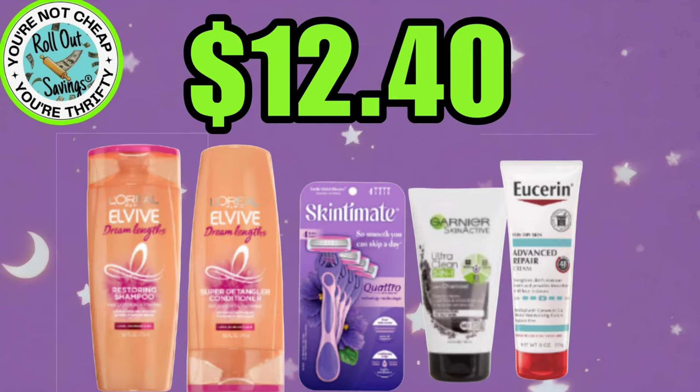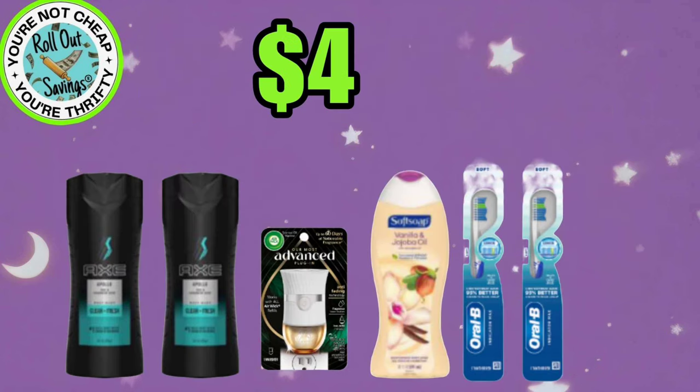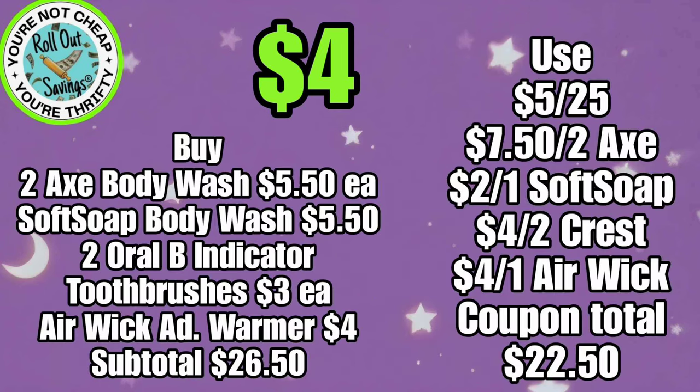Our next deal is $12.40. You're going to get your L'Oreal LV Shampoo and Conditioner, your Skintimate Razor, your Eucerin Lotion, and don't forget your Garnier Charcoal Mask for $12.40. This deal for $4.00, you're going to get your 2 Axe Body Wash, the Advance Warmer, the Soft Soap Body Wash, and two Oral-B Indicator Toothbrushes, and again that's $4.00. And you can see the written version here.